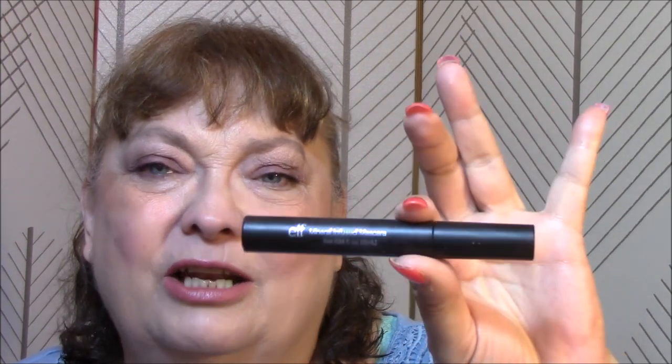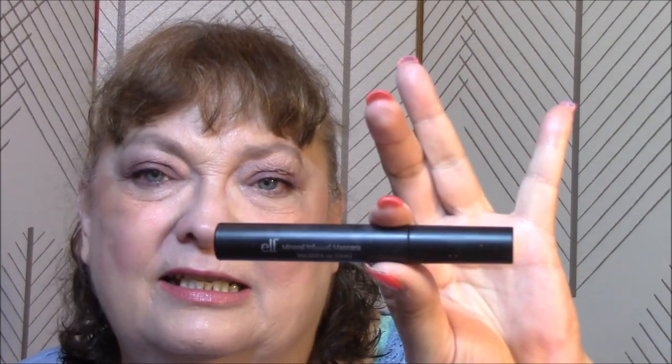Mascara - this is also going into the trash after this week. It's dried up. It'll last me the week but it's drying up. This is my e.l.f. mineral mascara. I don't mind e.l.f. mascaras at all, but they dry up pretty fast for me. This one is going too. I'm just decluttering a little bit as I go. That's the good thing about this makeup of the week - you know what works and what doesn't.